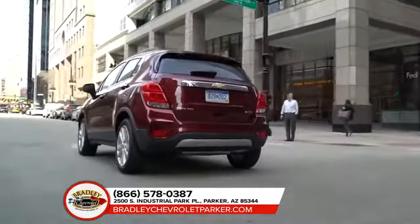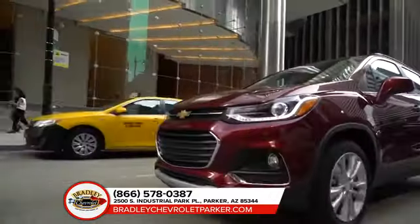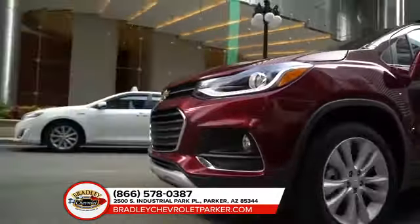Chevrolet Trax has the agility that fits right in with city life. It's efficiently powerful, the perfect size to squeeze into the tightest of parking spots, and offers plenty of advanced tech.